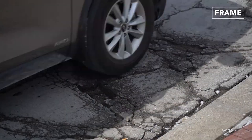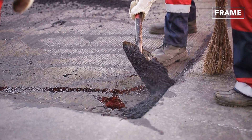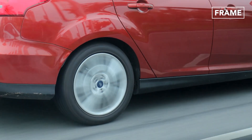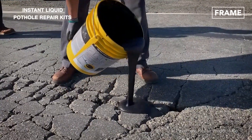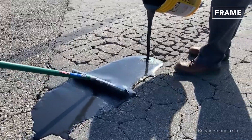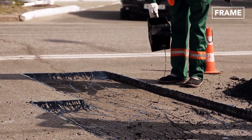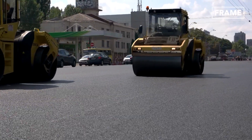Given the irritation and, in some cases, costly repairs motorists endure due to damaged roads, it's no surprise that companies around the globe offer many products to facilitate the speedy repair of potholes. One such invention comes in the form of instant liquid pothole repair kits. These rubberized solutions can be poured directly into a single pothole or spread more thinly across an alligator-cracked road surface. Repair kits can be deployed to rectify both minor and deep repairs, and their rapid drying times — usually about 40 minutes — help to minimize traffic disruption.